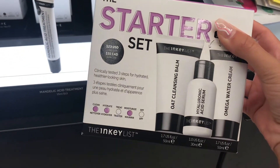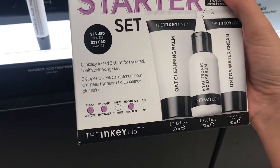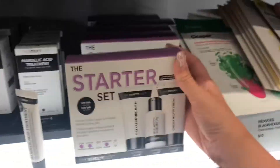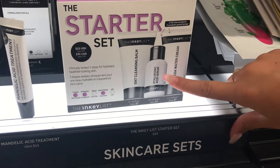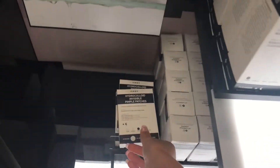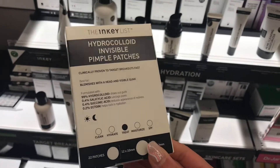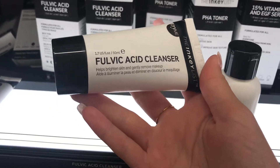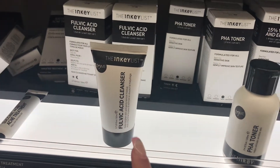It comes with their cleansing balm, their water cream — I was assuming it was a cleanser, but actually this is a cleansing balm, this is a moisturizer, and then there's a hyaluronic acid serum. I was mostly just wanting the cleanser from them, though. I do see their new pimple patches, which everyone says are amazing. I saw this cleanser and it's the one I was looking at online, but they only have the mini size, and I was wanting the full size.